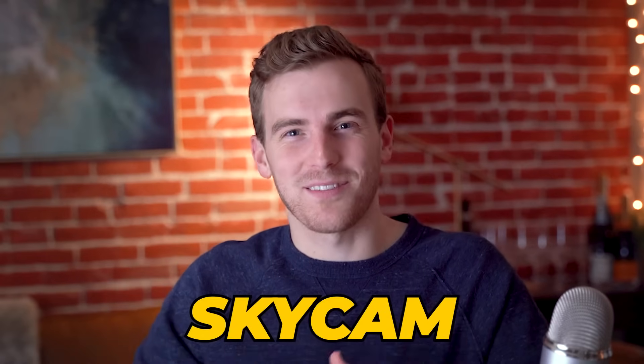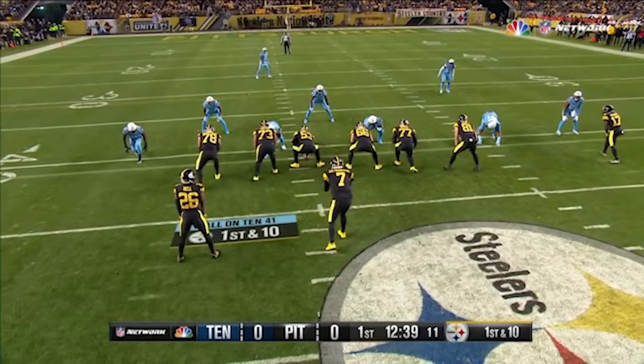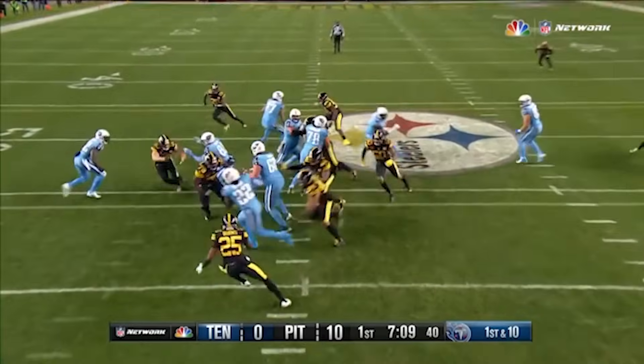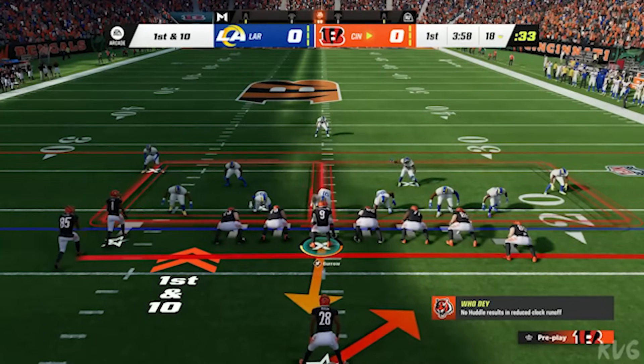Not only have cameras improved, but the rigs on which they sit have come a very long way — and this is another reason why broadcasts are looking more like video games. SkyCam was actually developed way back in 2003 and was a huge first leap to make games look special on television. Suddenly the viewer wasn't getting the sidelines angle — they were above the action, much like they would be in a video game. It's no coincidence that a SkyCam shot of an NFL game looks very similar to a screenshot of Madden.